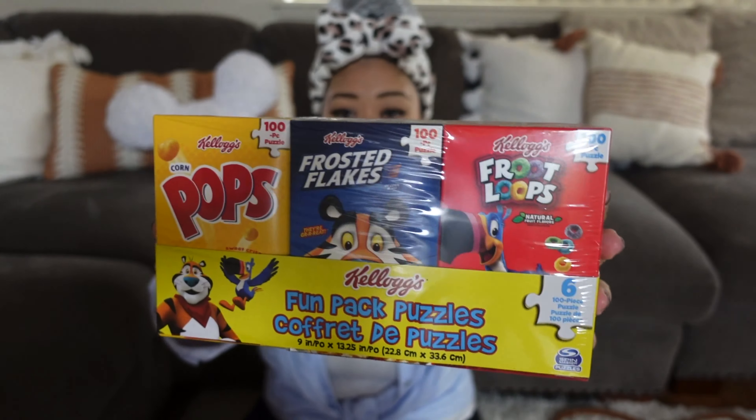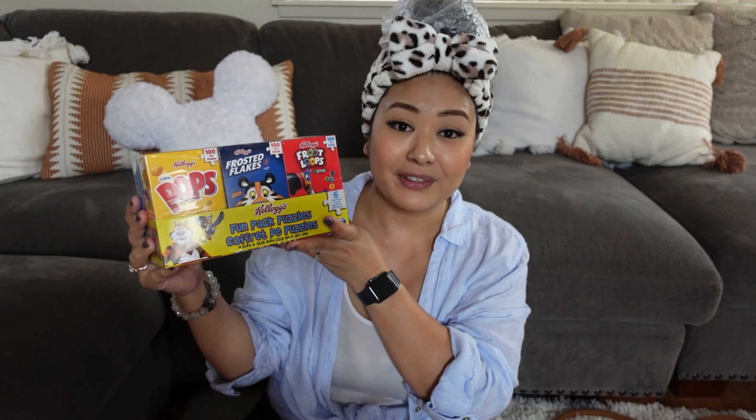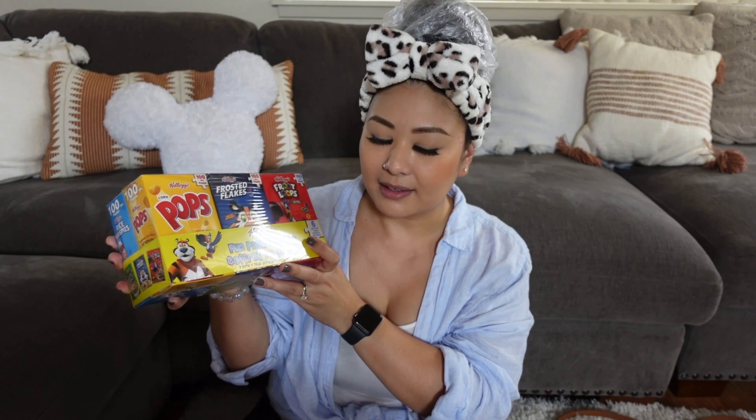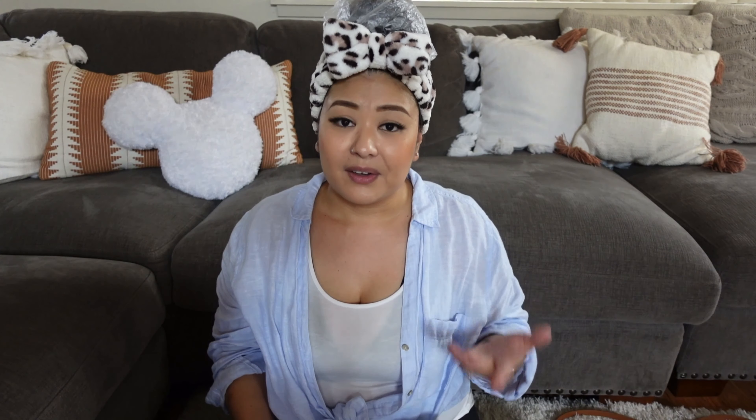The next game I found while I was in the game aisle — I honestly thought it was misplaced. These are cereal box puzzles. They sell them just like this in the cereal aisle, so when I first saw them I thought someone hadn't put them where they belong. I grabbed one and it felt heavy, because normally cereal boxes are really light — but it's pretty heavy because these are all puzzles inside.